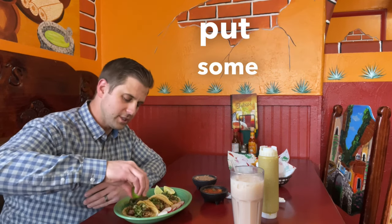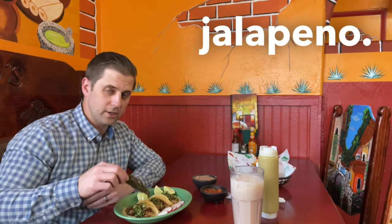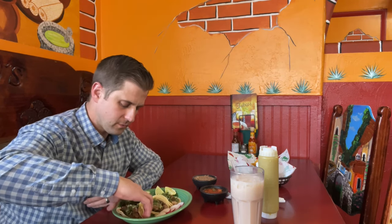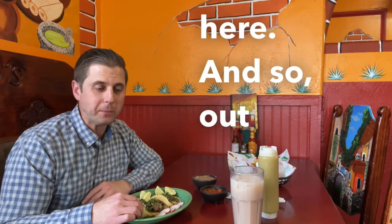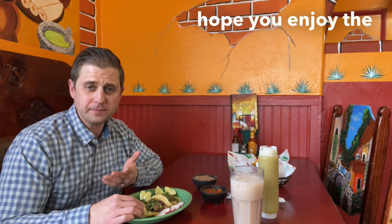They come with some limon — put some of that on there, nice and delicious. And they also come with a grilled jalapeno. Don't touch your eyes after you touch this — bad idea. These carnitas are awesome. This cilantro is fresh. Hands down, they have the best carnitas here. Out of all these taco places, I hope you enjoy the trip around Idaho Falls looking for some great tacos this Cinco de Mayo. We'll talk to you soon. Enjoy. Thank you.